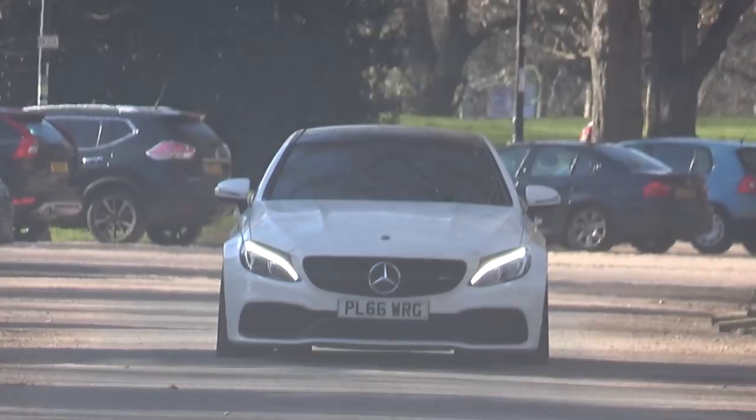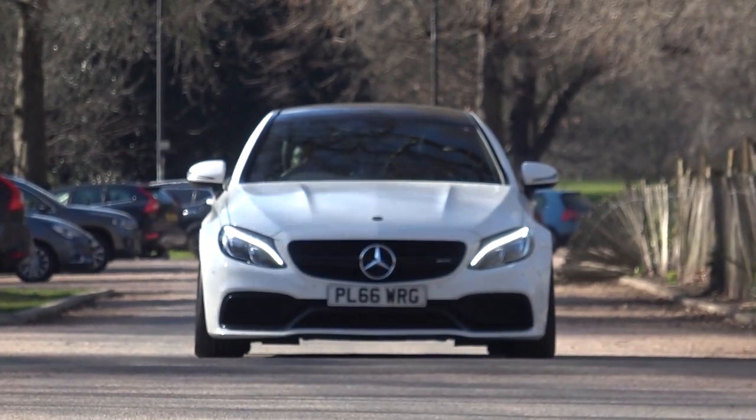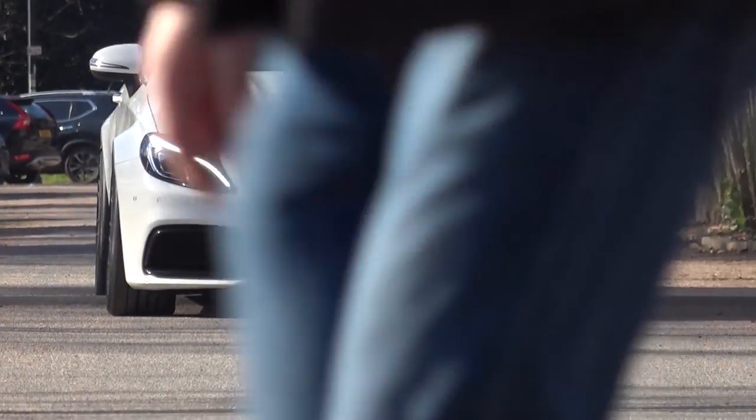Here we go. We're starting in Battersea Park because these speed bumps replicate the ones I've got in the driveway of my new apartment — this is what I have to deal with on a daily basis. The suspension on the stock C63 is fairly stiff as it is, and these aren't positioned that well for my wheelbase because both wheels hit them at a really weird angle. But proof that it can manage them — yes, it's a little firm, you just have to slow down a bit.